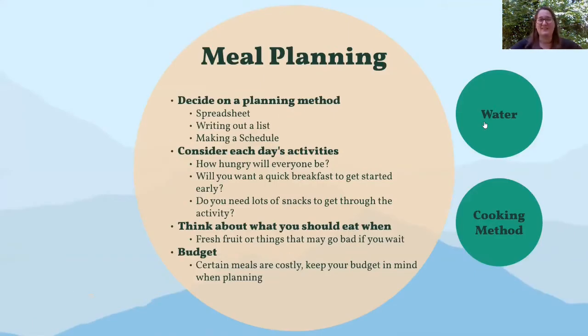Now we get to the heart of it: the meal planning process. This can be a little daunting, but it's very important to do a thorough job to get the most out of your survival camping trip. To start, decide on a planning method that works for you — everyone's different. Maybe you want to make a spreadsheet, write a list on pen and paper, or draw a grid with a schedule. Whatever works for you, just make sure you go through it thoroughly.